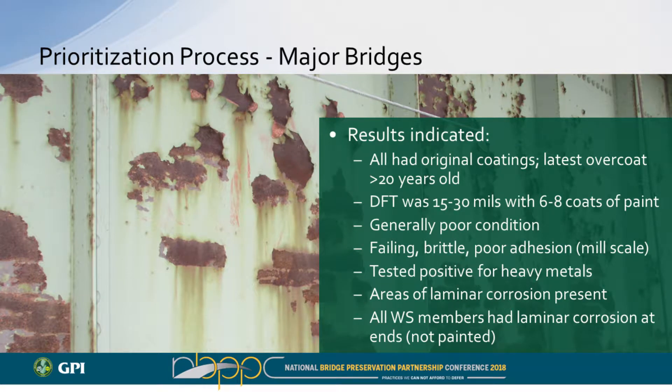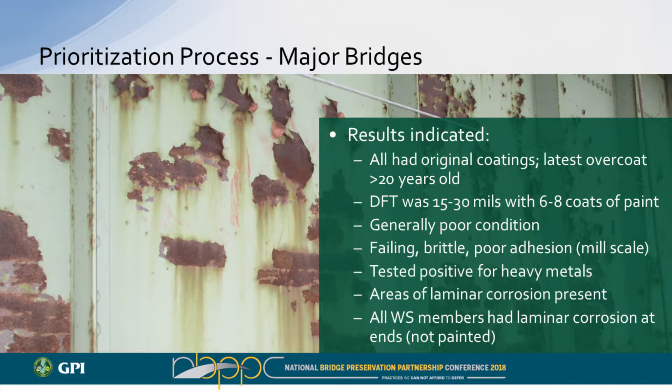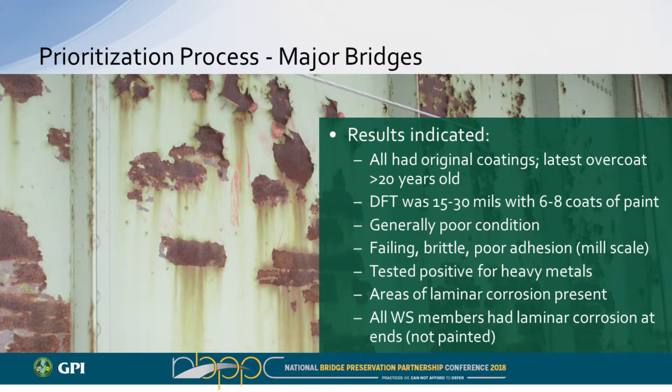Our results indicated that existing coatings were present on all the structures — none had ever had their original coatings removed. The most recent overcoating was more than 20 years old, and all coatings were well past their service life. Generally, thickness was up to about 30 mils with six to eight coats of paint; on horizontal surfaces, we found 50–60 mils and in some cases into the low teens for number of coats. Overall the coatings were in bad shape — widespread peeling, very brittle — and we could visually verify mill scale present throughout, which has a tendency to fracture and fail coatings over time.